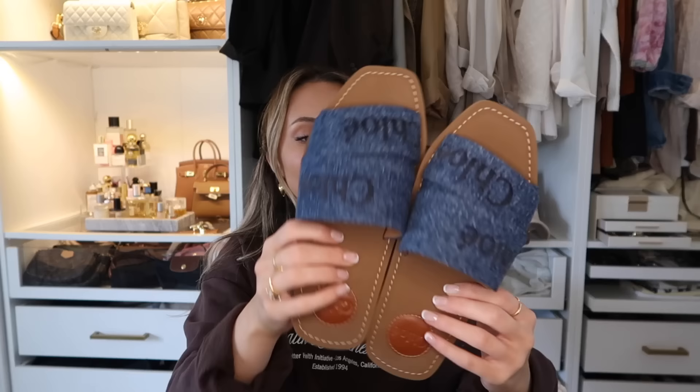I am obsessed with Chloé slides. About a year and a half ago I picked up fluffy Chloé slides from Farfetch and wore them all the time — literally as slippers and out with casual outfits. Then going to my boyfriend's house I lost one of them, which is almost worse than losing both. So when shopping on Farfetch I would always check the Chloé section, and I've been obsessed with denim shoes recently. I found these denim Chloé slides and they are absolutely perfect.